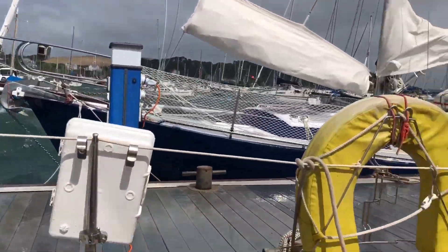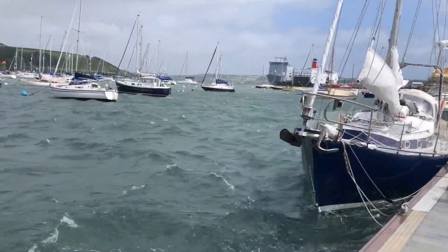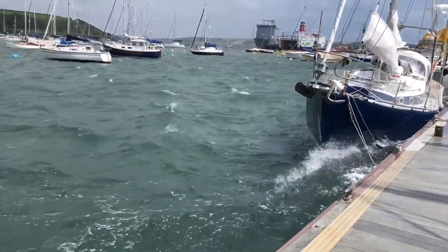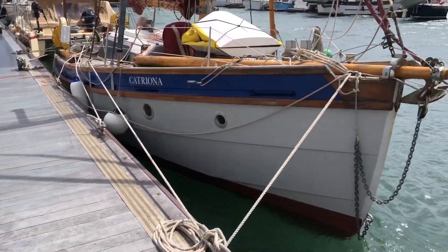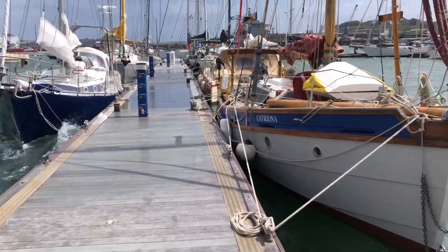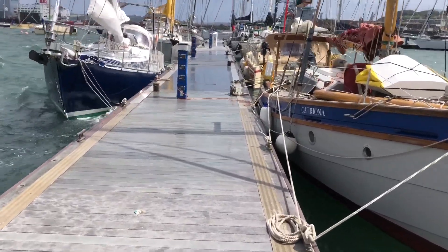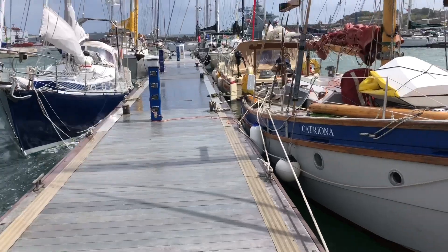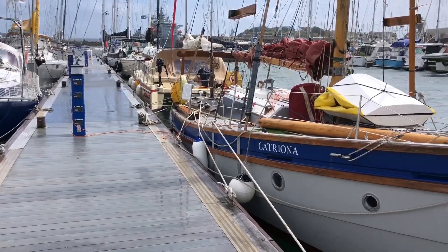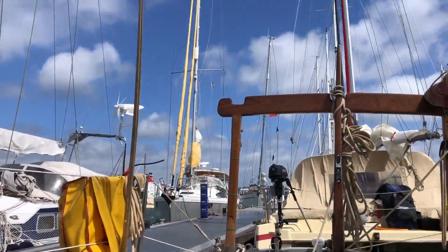A lot of boats getting bounced around. I don't know if you can hear the wind — it's pretty impressive. Managed to secure a place on the inside of this particular pontoon, so we've got these two boats breaking the weather for us a little bit, and the pontoon's looking after us as well. You can see we're well and truly tied on — springs fore and aft, using all five cleats. Taking no chances. Still pretty windy out there.